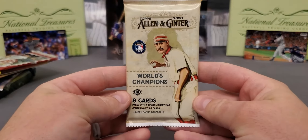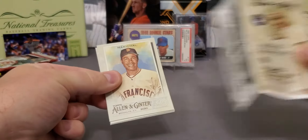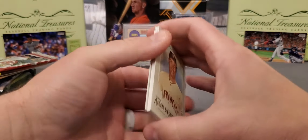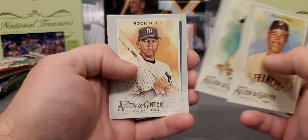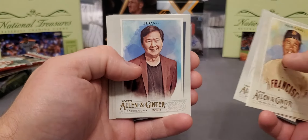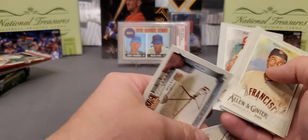Alright, here we go — pack number one, Boombox. Let's see if we can beat them odds. I'm still waiting to get my Archive Signature Series in the mail — I did order a couple of those. We'll do that coming up this week. There's a nice Mike Schmidt.